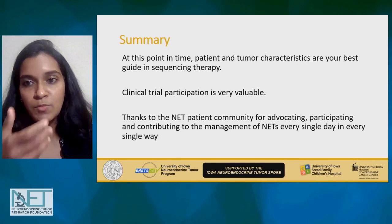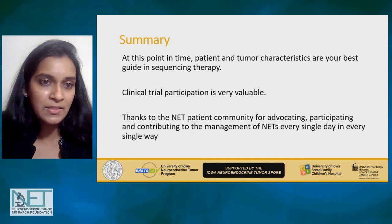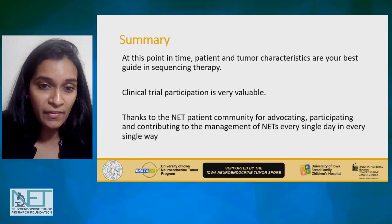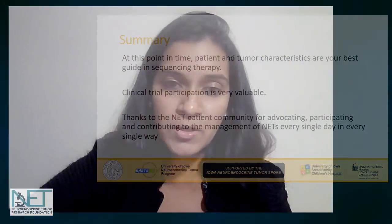In summary, patient and tumor characteristics are your best guidance for sequencing therapy until we have randomized clinical trials answering those questions. Clinical trial participation is very, very valuable. Thanks to the neuroendocrine patient community for advocating for these trials, participating, and continuing to help us better understand and manage neuroendocrine tumors every day.